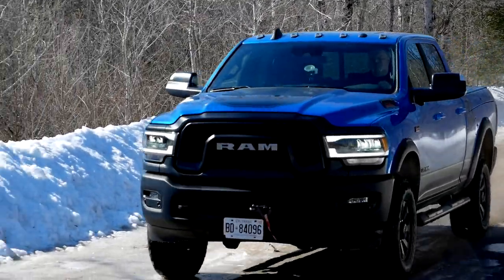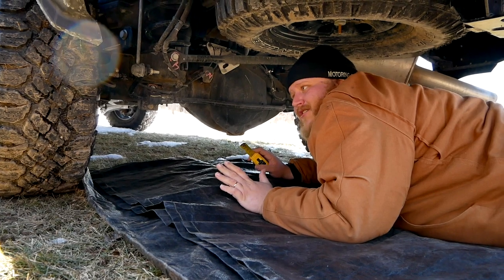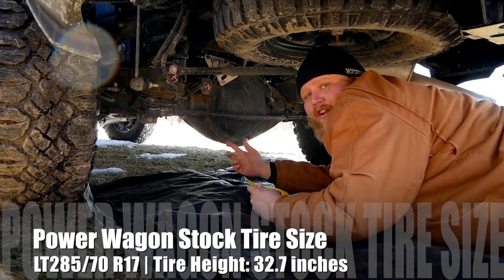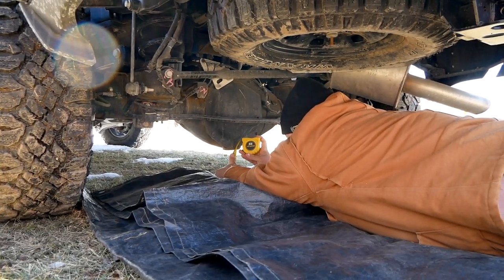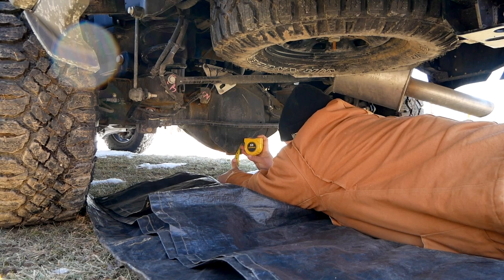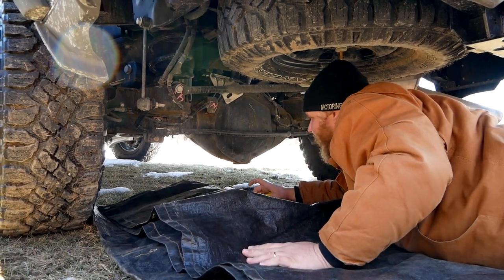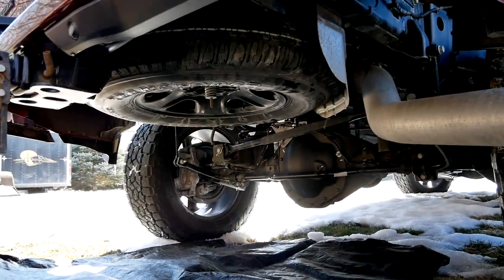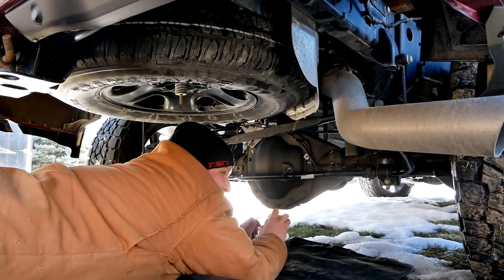The Power Wagon has a lift, but I want to try something here because this is just a body lift. The tires are actually about the same size as on Dad's truck, which means clearance to the bottom of the differential should be about the same. Measuring the Power Wagon's diff pumpkin: only about seven and a half inches. Crawling under Dad's truck, it's about eight and a quarter inches — actually a little more. So the actual tire diameter on Dad's truck is bigger, meaning you're not getting more differential clearance on the Power Wagon.